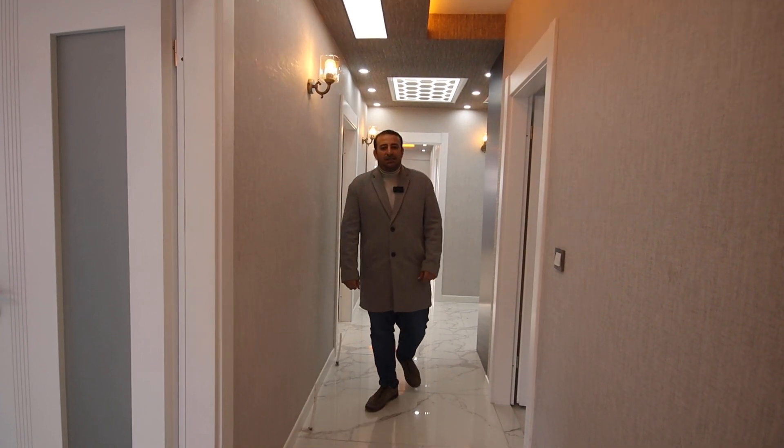Hello everyone, my name is Ahmed working in a real estate office in Ankara City, Turkey. Today we have a 4+1 apartment for sale in a new building. We are now on the ground floor of this building, in the Kitschoran area and the neighborhood of Karakaya in Ankara City.